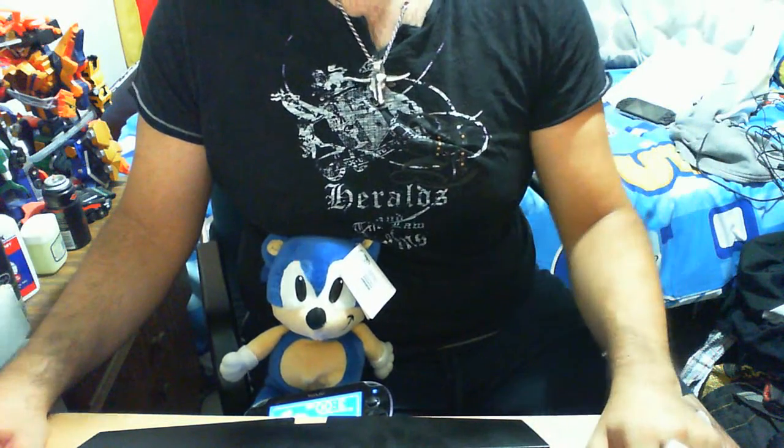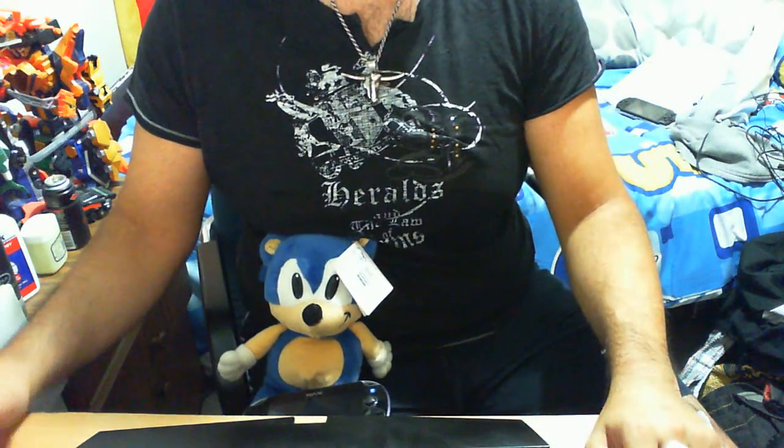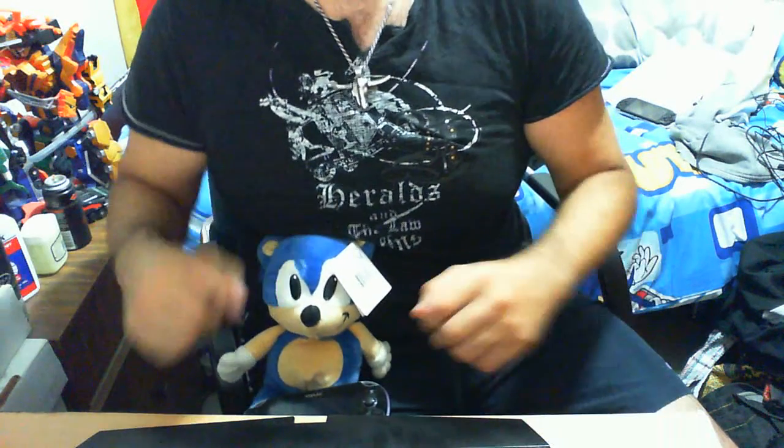Good day guys, my name is Lord Tomo here again with another Sonic the Hedgehog toy item collectible review. As you already know, I am Lord Tomo and we have the little blue star here, Sonic the Hedgehog.